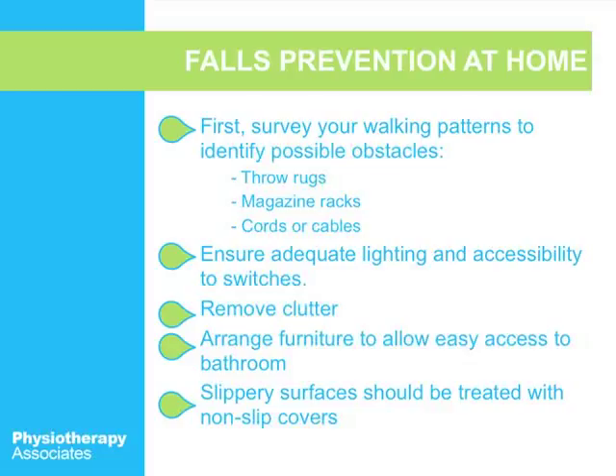Remove your clutter — put your clothes away and get things out of the room so when you're walking you don't have to worry about tripping. Having a fear of falling is also a huge factor. Arrange furniture to allow easy access to the bathroom, and if you have extra furniture, donate it. Make sure you have enough space to walk through your own home. Slippery surfaces should be treated with non-slip covers — for decks outside, you can staple sandpaper or a durable surface onto the steps. The cost of falls is significant, so spending $10 at Home Depot versus $11,800 per injury is absolutely worth it.